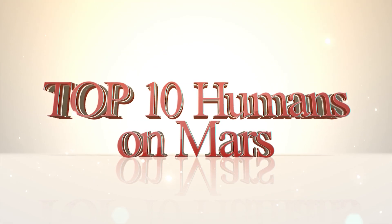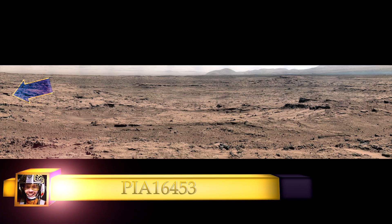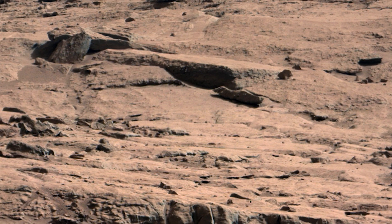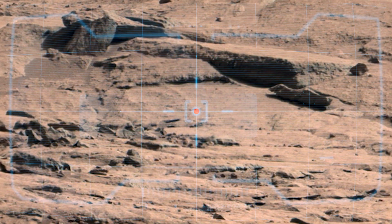When images from Mars rovers appear to show humans present, we try to disqualify these as mere pareidolia. Here are 10 images in which we've yet to disqualify.